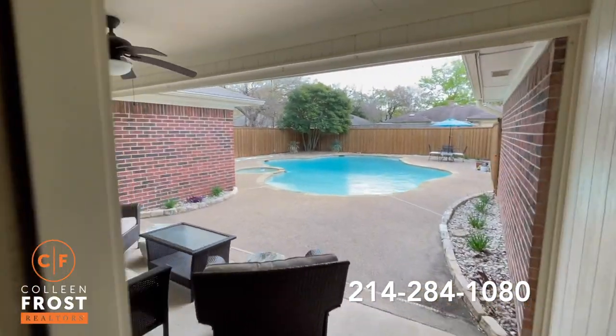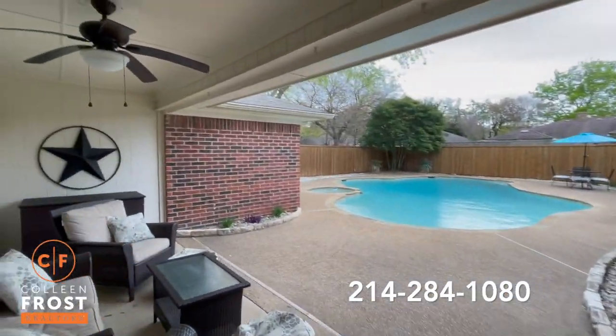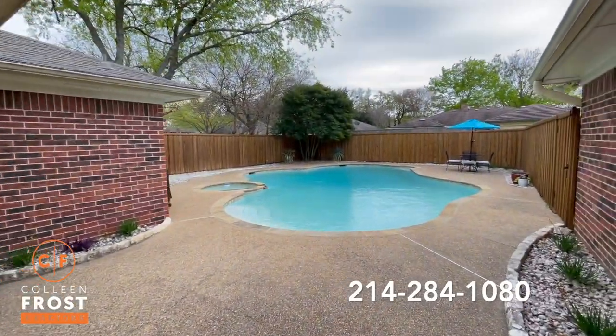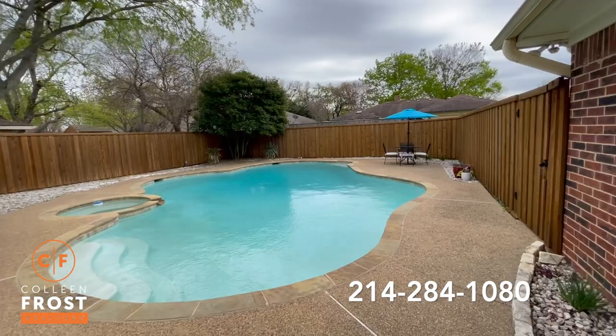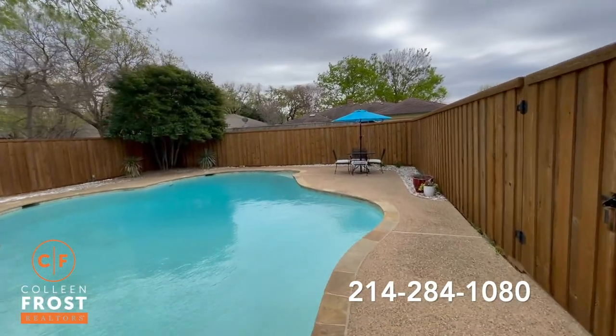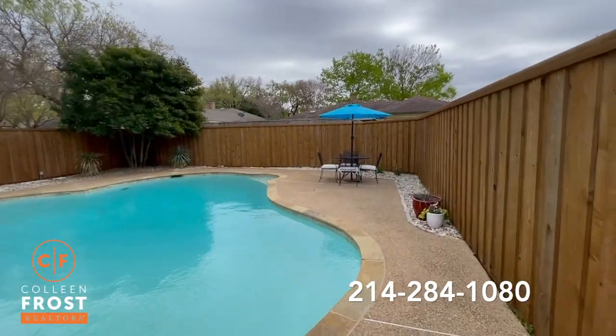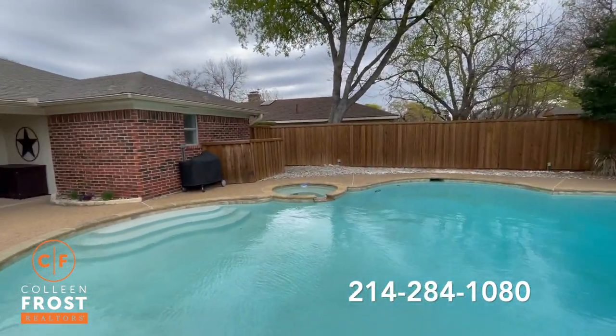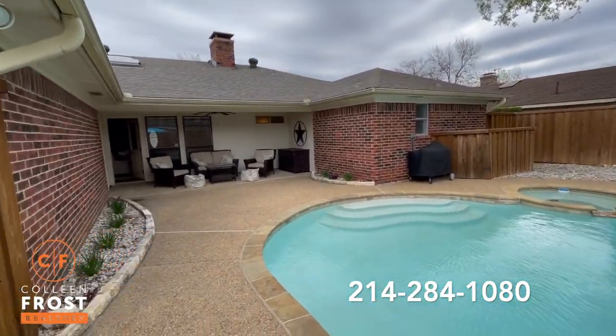So many great features of this home, but this is definitely one of my favorite features — this beautiful pool backyard. Private. Just a great place to enjoy the summer. Board-on-board fencing and a great covered patio.